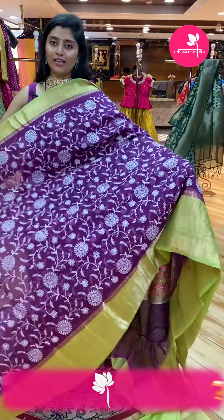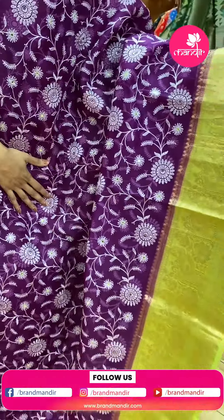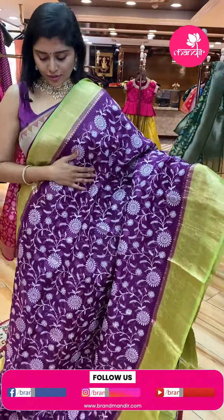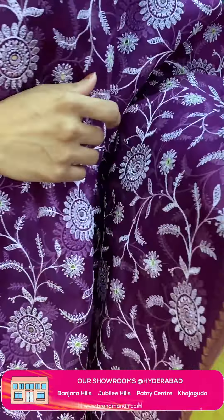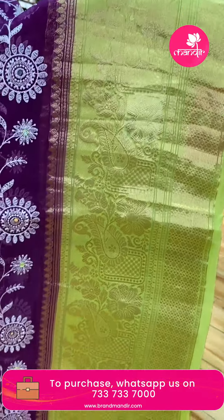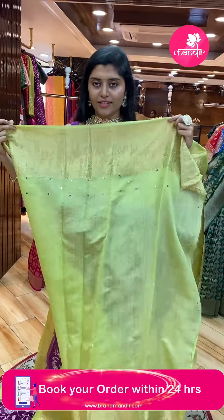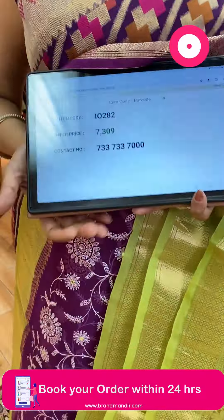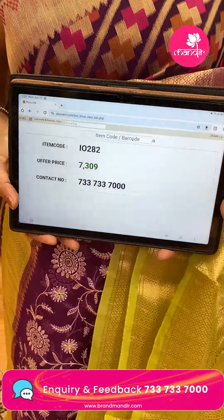Here is a nice color combination — a purple body with parrot green borders in dark and light color combination. All over, thread weave with complete nice florals, highlighted with mirror work — creepers and florals all over. The borders have pastries and florals. The pallu is a pearl brocade style with mirror work. It has a nice contrast blouse. Sari pricing: code I-0280, offer price ₹7,309. Take screenshots and WhatsApp us on 7337337000.